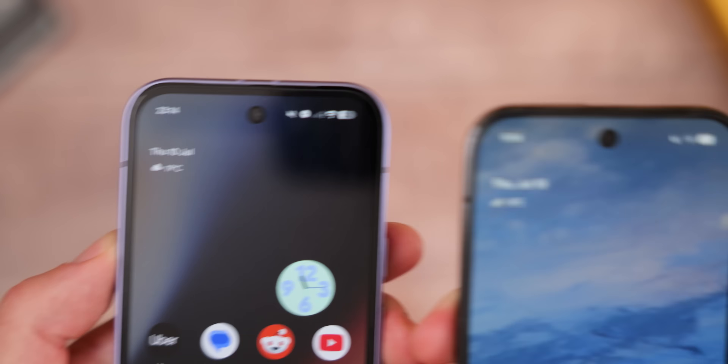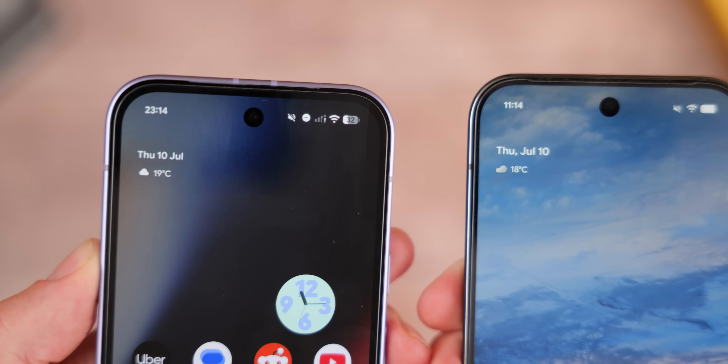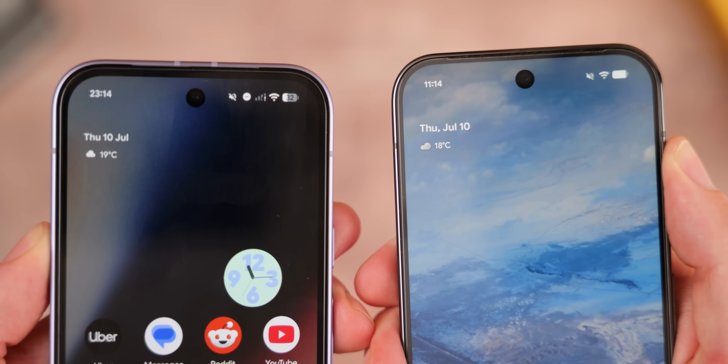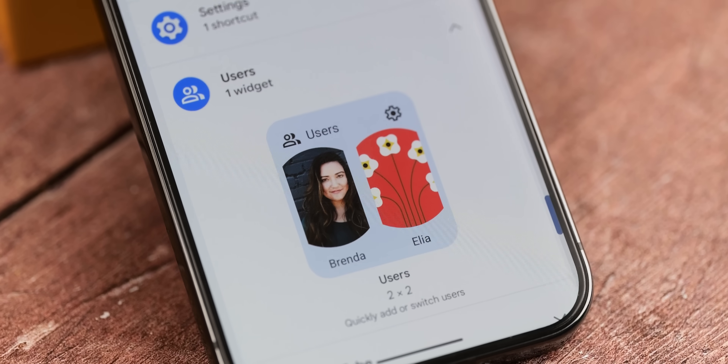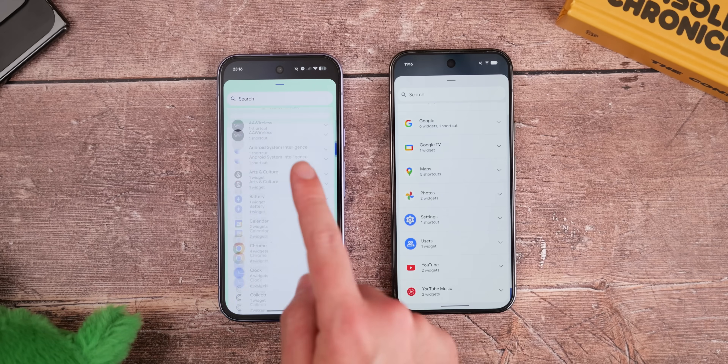When you unlock your device, the weather widget has also changed on the At a Glance widget on your home screen. I do think the icons for these weather conditions look a lot larger to my eye. You should also get the return of the users widget, which was removed in a last QPR1 beta that we talked about here on the channel.